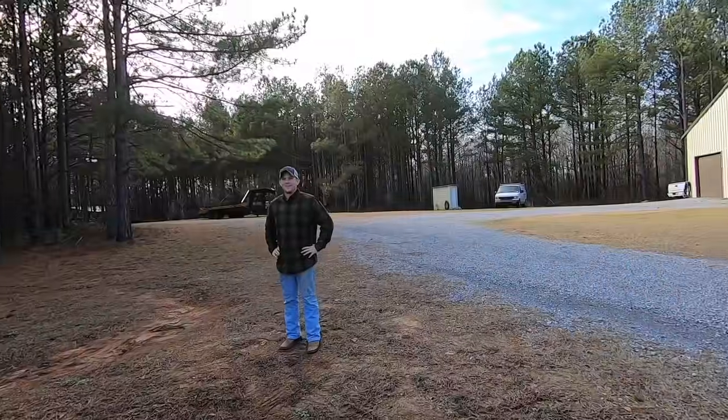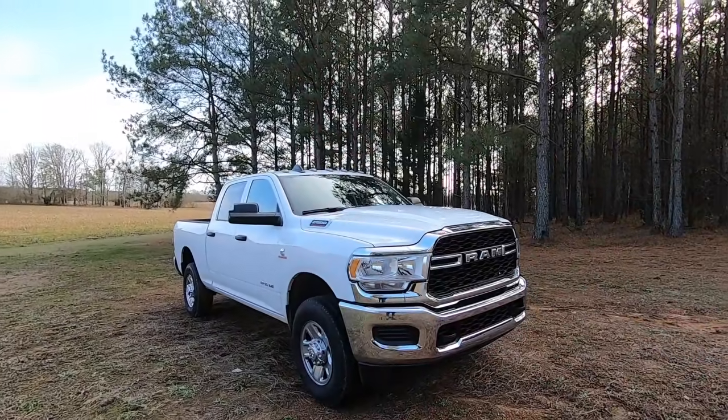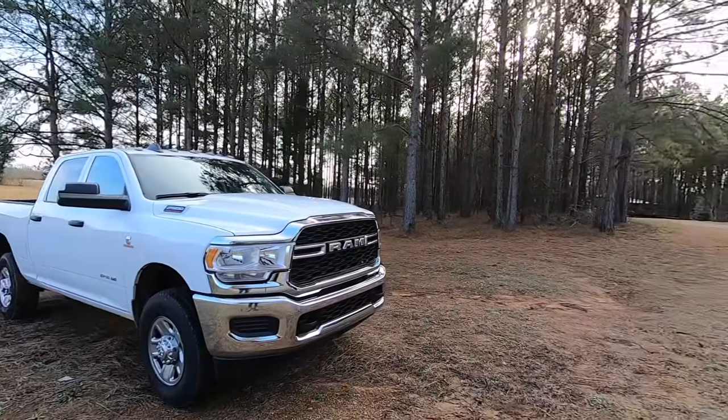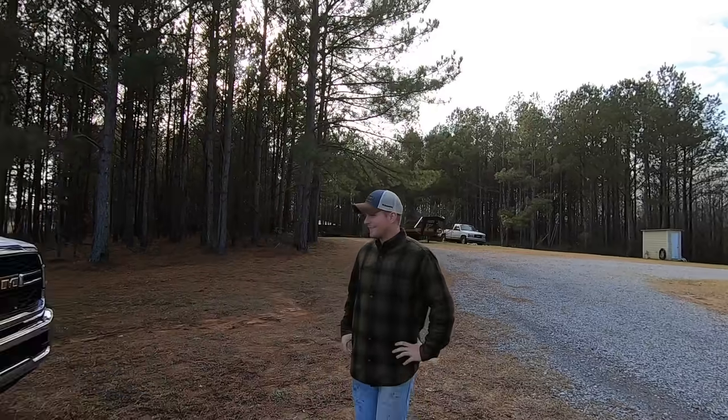All right guys, there it is - my new 2020 RAM 2500. Just kidding, it's actually Gears', but it is gonna be on the channel, which is so freaking sick. We finally have a RAM - first RAM on the channel, I think. But this is the new whip, and as you can see that's the old one over there. Grandpa - we're gonna go show you all that in a second because he's got my old OBS wheels and tires on it.